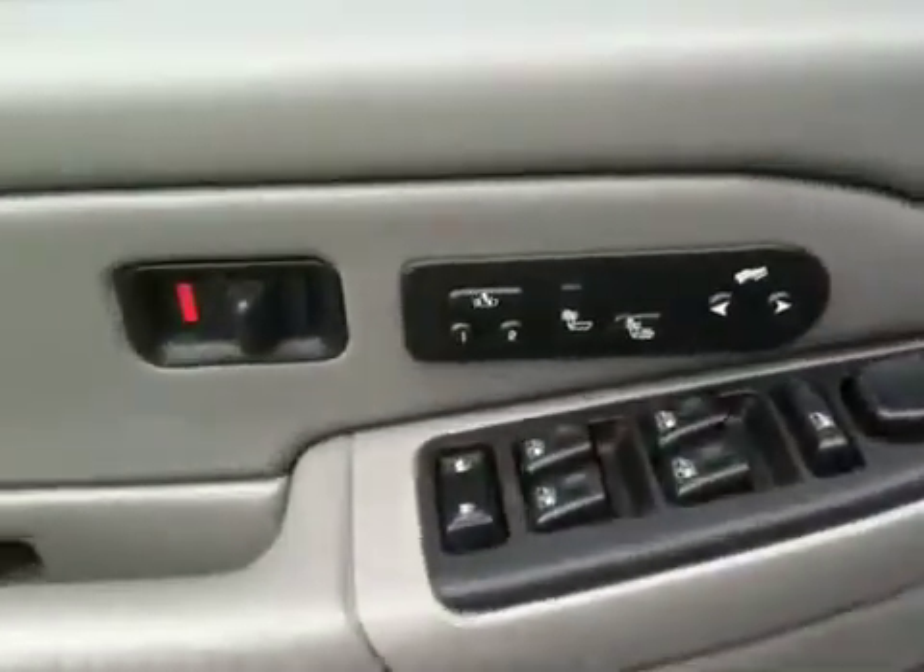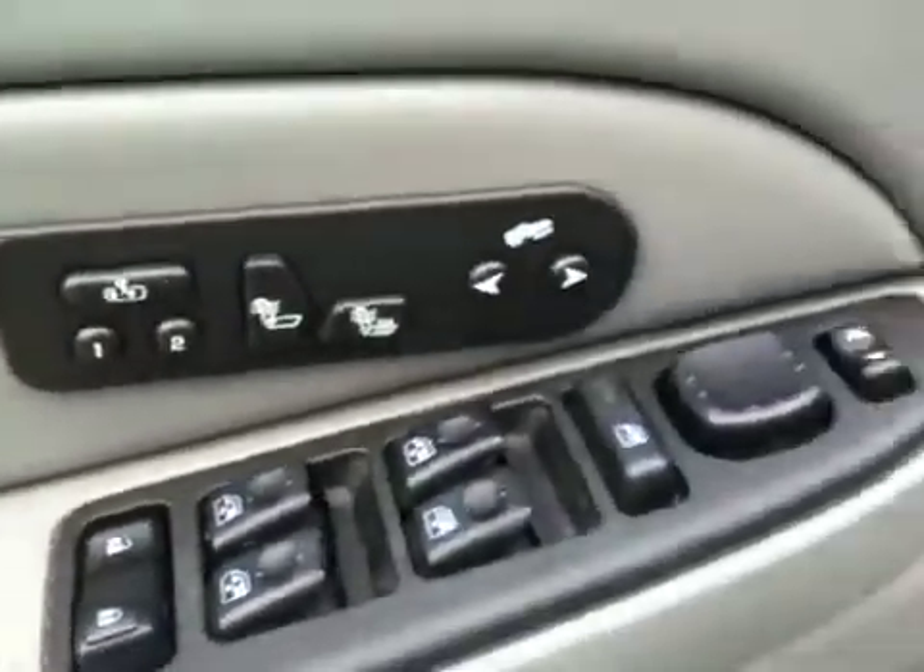Leather seats. Got the six-disc CD changer, dual climate control, Bose stereo, all the power. They included heated leather. And 144 on the miles.